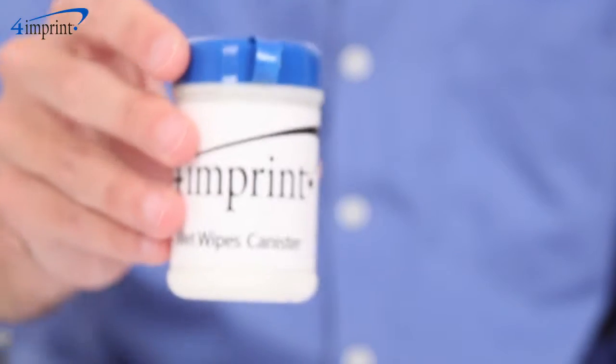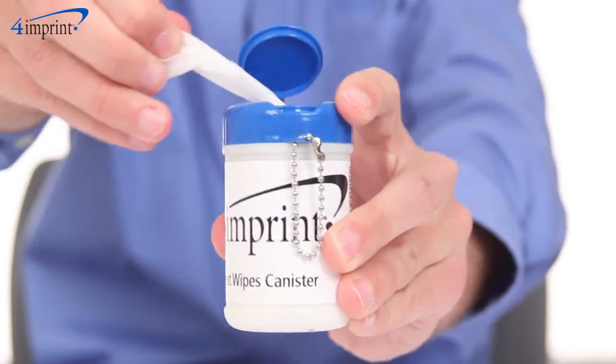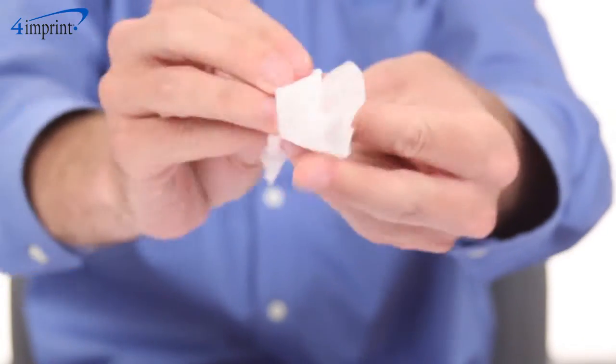Welcome to 4imprint's online videos. My name is Matt and today we're talking about the wet wipes canister. This convenient container comes with 24 disposable wipes that are perfect for messy emergencies or simply cleaning your hands when soap and water aren't available.